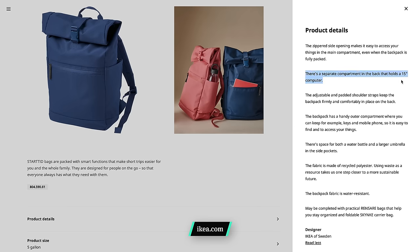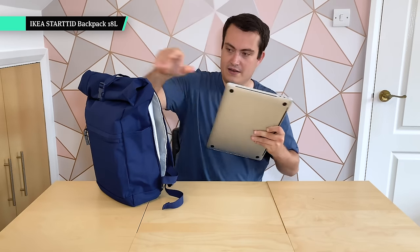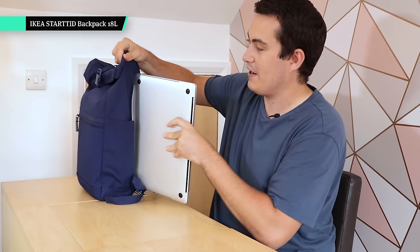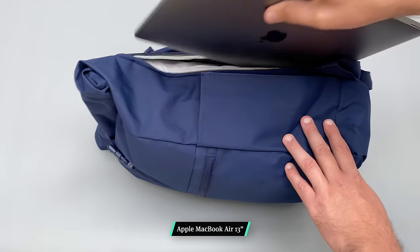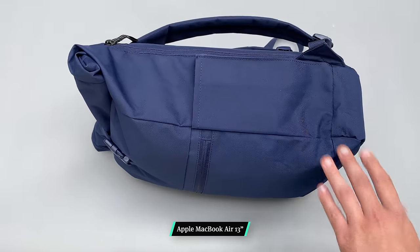IKEA on their website says it will hold a 15-inch laptop, but we put that to the test. I've got my 15-inch MacBook Pro here — the early 2019 model, which is pretty go-to for 15-inch standard sizing — and as you can see, I actually can't get it in. It's going to fit a 13-inch MacBook really nicely. Regardless, they say it fits a 15-inch laptop and it doesn't fit my 15-inch MacBook.